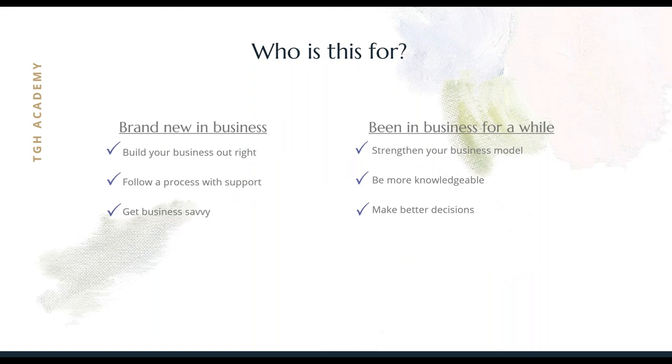So who's this for? It's not just for the newbies. You might be brand new in business, just starting out in school or less than one year out of school — and this course can help you build your business out right from the beginning without having to make all those mistakes that I made. Follow a process with support from industry professionals and your peers and it will help you get business savvy. If you've been in the business for a while — maybe as a side hustle, or possibly experiencing a bit of lack of results in certain areas, or you've missed the foundation steps — this will help you strengthen your business model, become more knowledgeable about business, and make better decisions. For everyone, whether you've been in the business for a while or you're just new, this course will help you get the mindset you need to be sustainable. That's the overarching theme of this whole business course. You can do this.